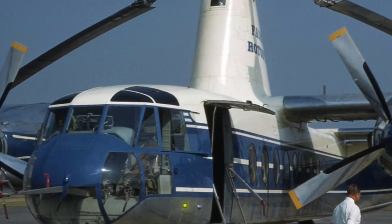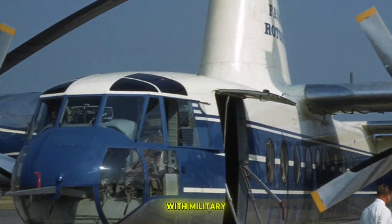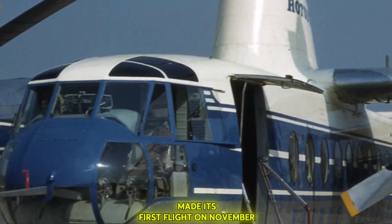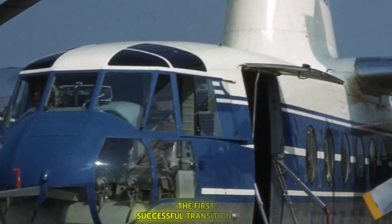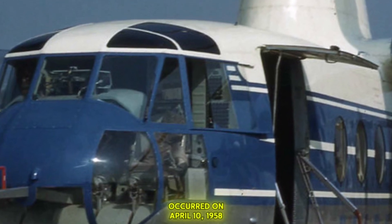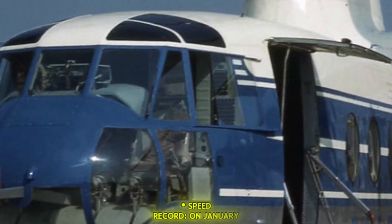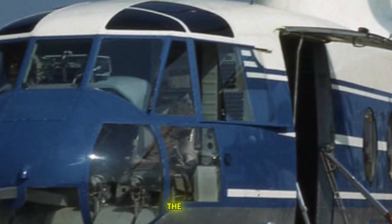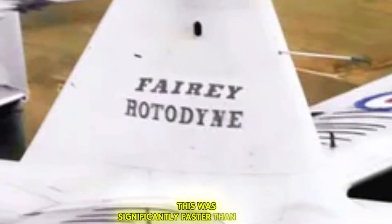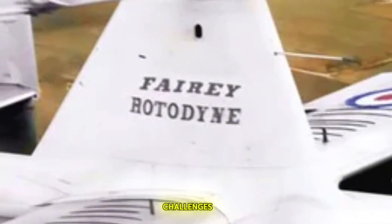Regarding performance and records: the prototype, with military serial XE-521, made its first flight on November 6th, 1957. The first successful transition from vertical to horizontal flight and back occurred on April 10th, 1958. On January 5th, 1959, the Rotodyne set a world speed record for convertiplanes — Class E2 — at 190.9 mph over a 60-mile (97-kilometre) closed circuit, significantly faster than existing helicopter records.